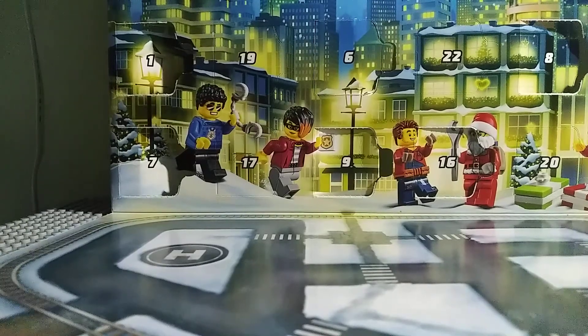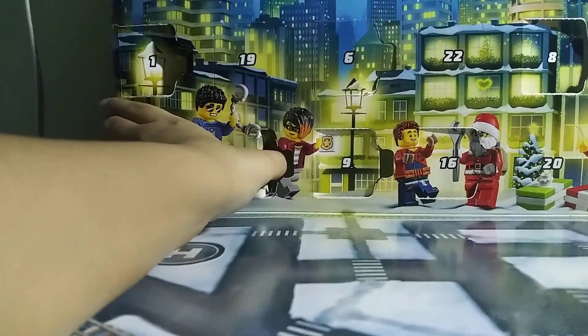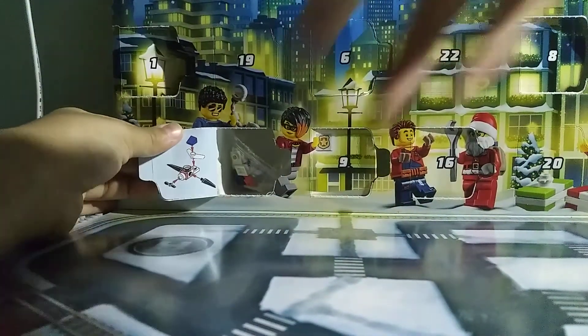Hey guys, welcome back to another advent calendar event. We're going to be doing the 17th, so I'm about to open it. Let's see what's in here — looks like we got a little plane!